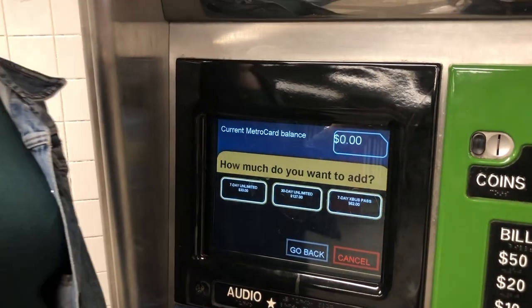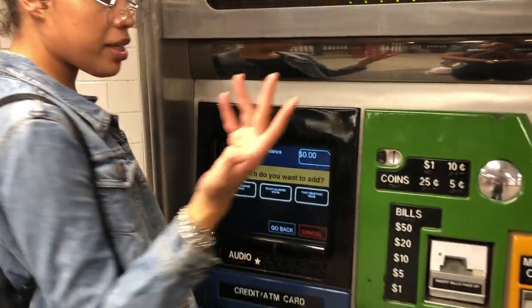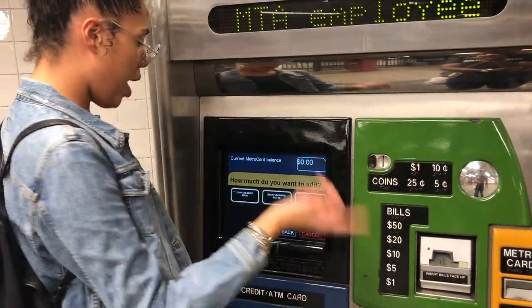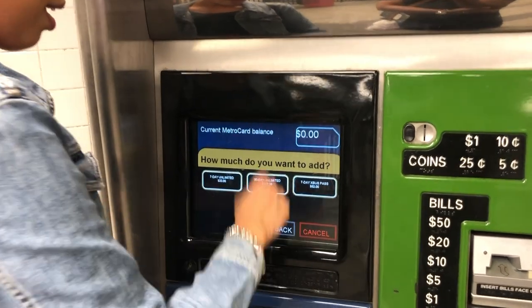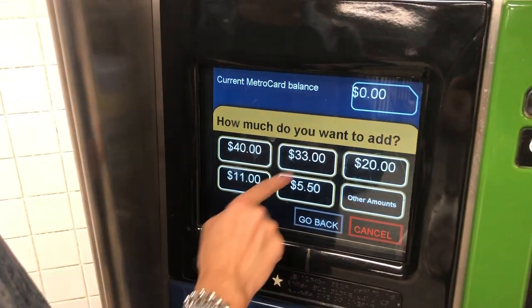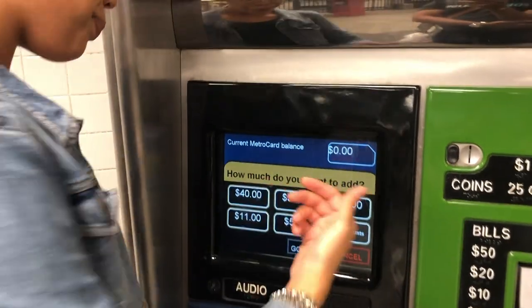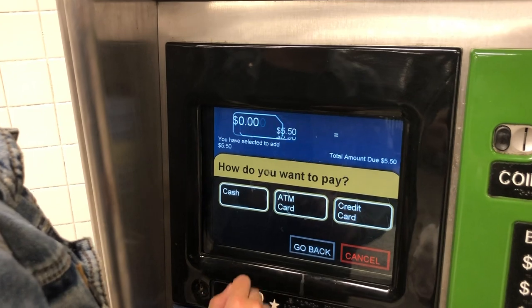When you do this, it's mainly better when you have three or more days in New York. For this particular video, just a round trip ride, so let's go back and add some value. For a round trip, that's $5.50 — it's $2.75 each way. Let's go with $5.50.